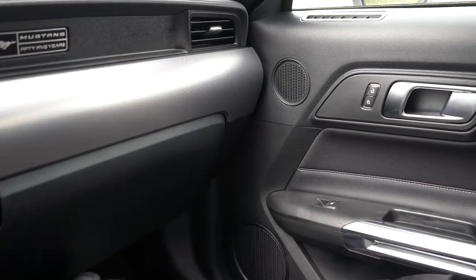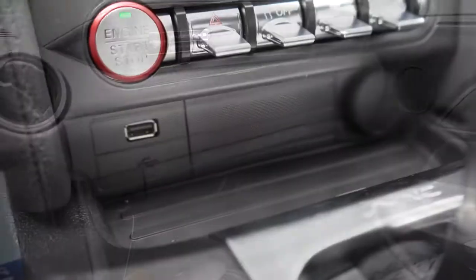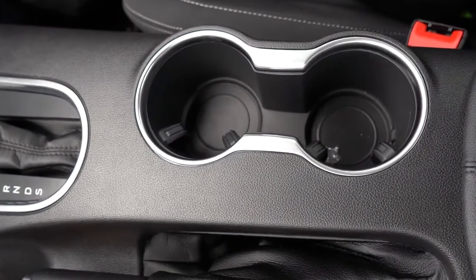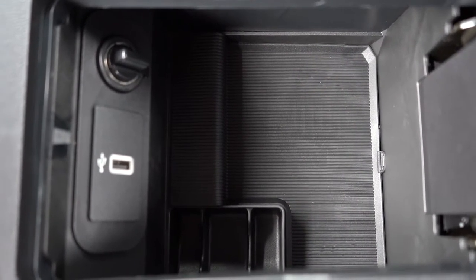Perhaps the one notable interior change for 2020 — on both the GT and the EcoBoost — is found just above the passenger side glove box. For 2019 it says Mustang; for 2020 it says Mustang 55 Years. Just in front of the shifter you have a 12-volt power outlet and a USB charging port. Just behind the shifter are dual cup holders, and within the center armrest there is another 12-volt outlet, another USB charging port, and a little bit of storage as well.